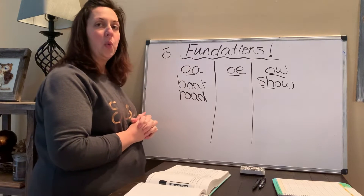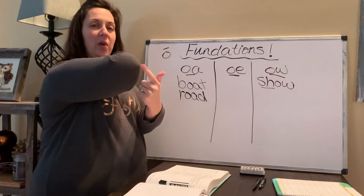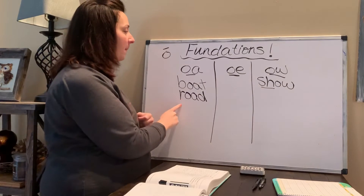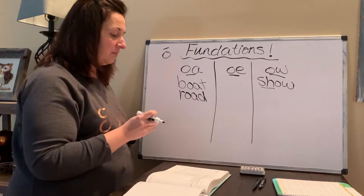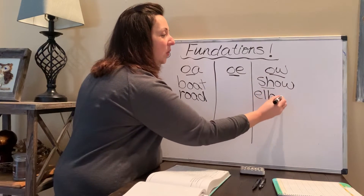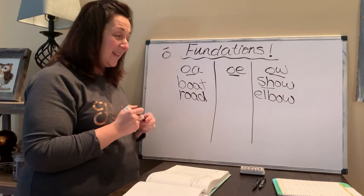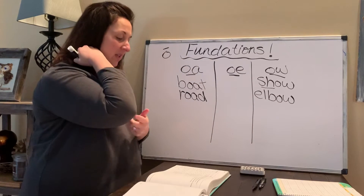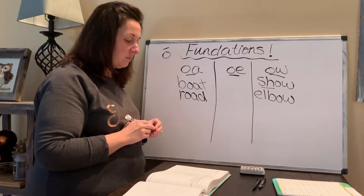The next word is 'elbow.' Where's your elbow? This is your elbow. How do you spell elbow? E-L-B-O-W. Elbow. And again, it looks like it would be 'ow,' but we know that we don't spell it like that. It's E-L-B-O-W. Elbow. Good job.